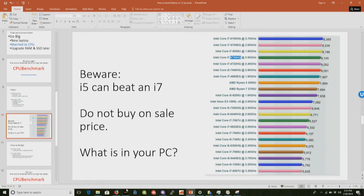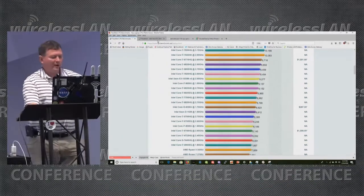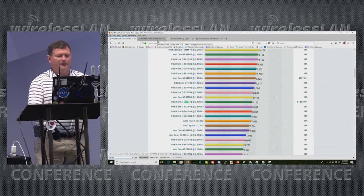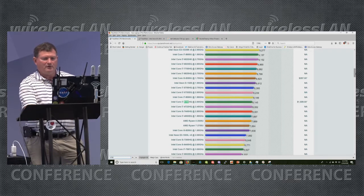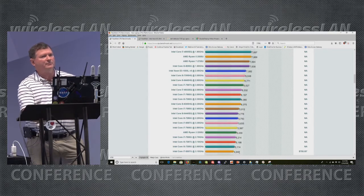I recommend you go to the CPU benchmark website right now and look up your PC. Here we are on the website — I'll do a Ctrl+F and look for the 6700, and it's right here with an index of 8,145. As we scan down, you'll see an i5 at 7,000 that's beating an i7 at 4,900. So did you get a good Black Friday deal?